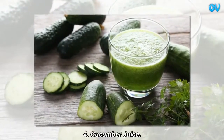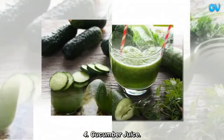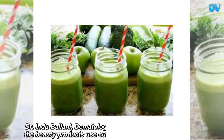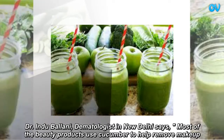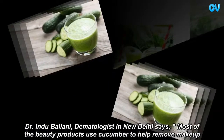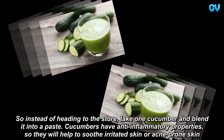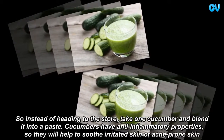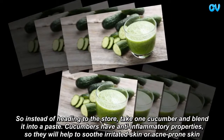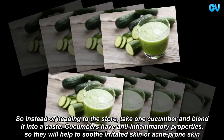Cucumber juice. Dr. Inda Balani, dermatologist in New Delhi, says most of the beauty products use cucumber to help remove makeup. So instead of heading to the store, take one cucumber and blend it into a paste. Cucumbers have anti-inflammatory properties, so they will help to soothe irritated skin or acne-prone skin.